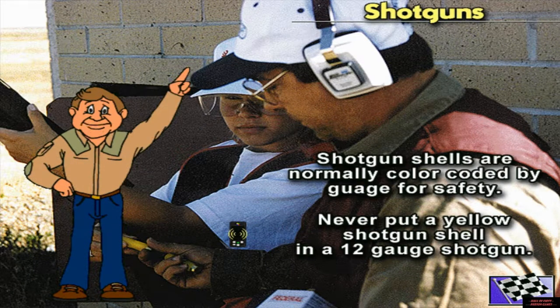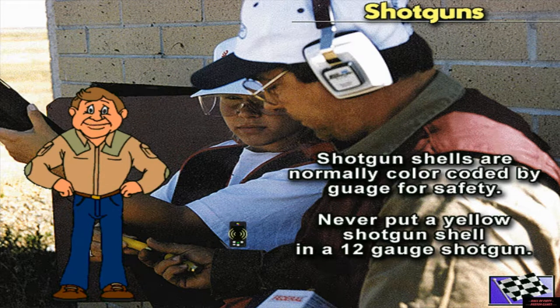Hi, I'm Professor Gunn. Carry only Federal shotgun shells in the proper gauge for the gun you are using. Putting the wrong gauge shell into the gun can plug the barrel. Then when you fire the proper gauge shell, the gun can explode.